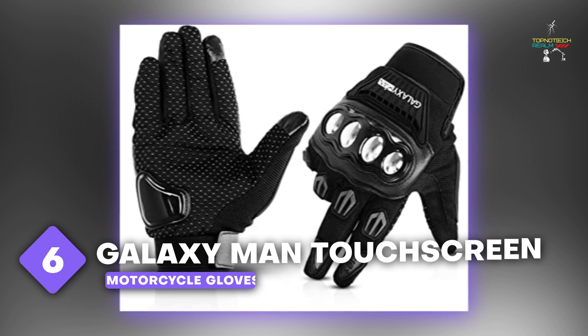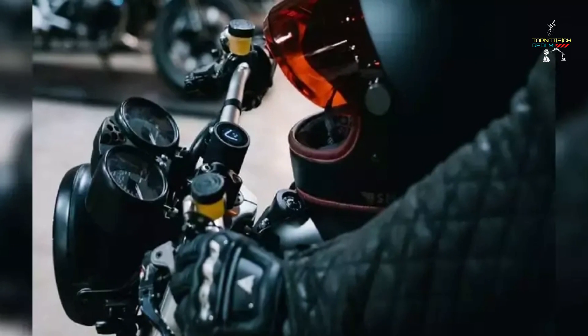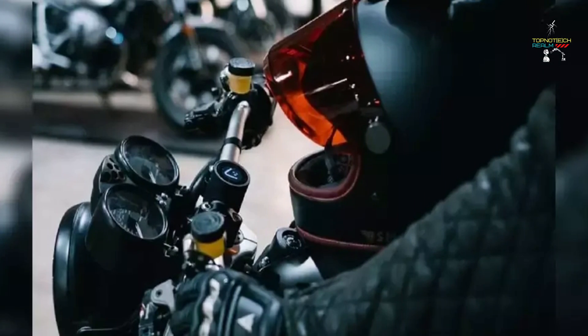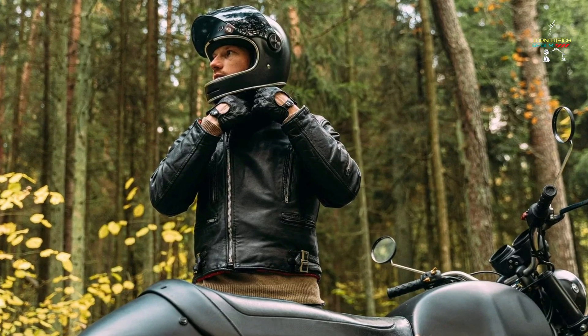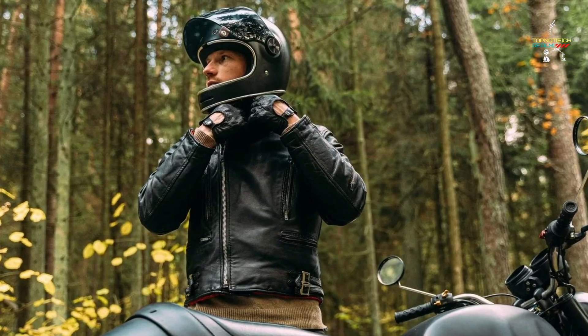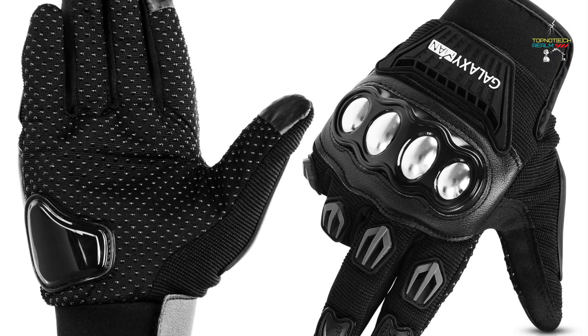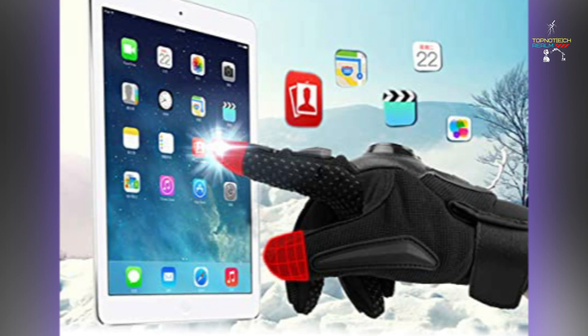Number 6: Galaxy Man Touchscreen Full Finger Motorcycle Gloves. These Galaxy Man motorcycle-style gloves undoubtedly offer more than the human eye can see. Steel reinforcements are built into the knuckles of the gloves to protect you if you fall off your bike and give you a little extra punch if you get into a fistfight. They are cozy to wear thanks to the breathable fabric, and the tips of the fingers make it simple to use your smartphone.